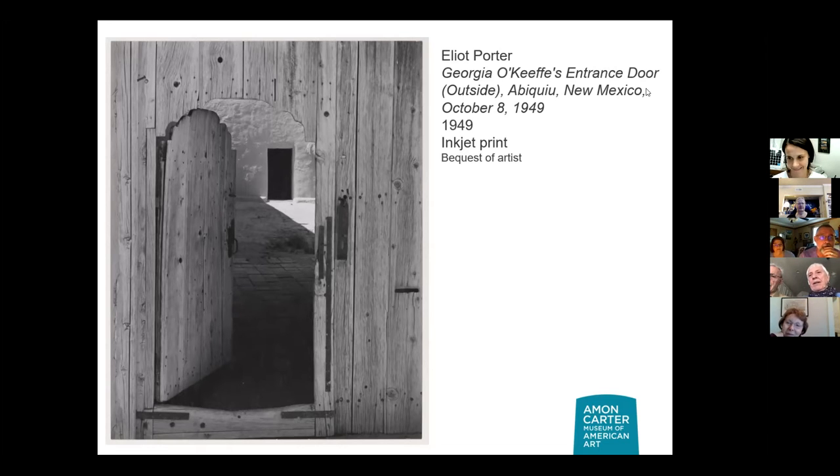Participants note the door looks rustic, not like D.C. — maybe overseas, perhaps Spain. It's actually in New Mexico, but it's a Spanish colonial revival, so the guess of Spanish wasn't far off. This was Georgia O'Keeffe's entrance to her house. Once you got in, you were in a courtyard and then actually to her home.